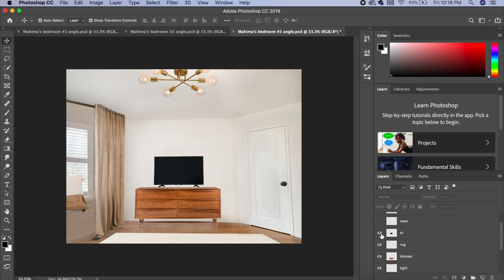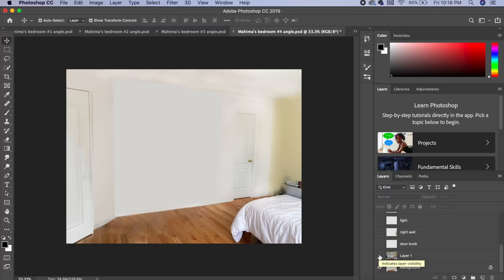Mahima previously had a TV on her dresser, so adding a TV back in for her, decorating the sides with a little vase and a bowl, and then adding a nice plant on the right side of the dresser — and boom, that wall is completed.